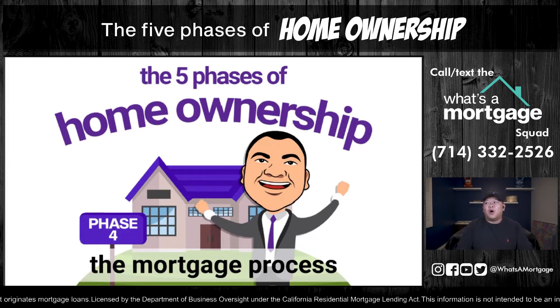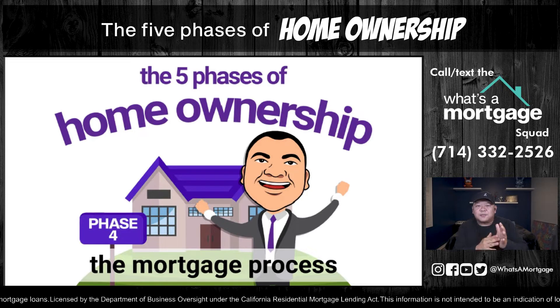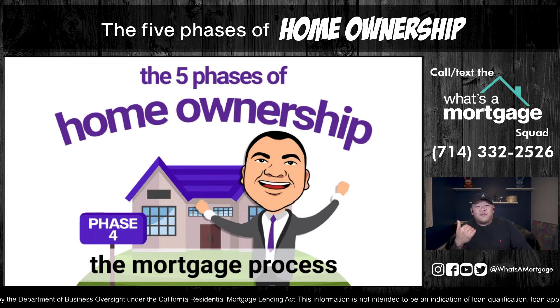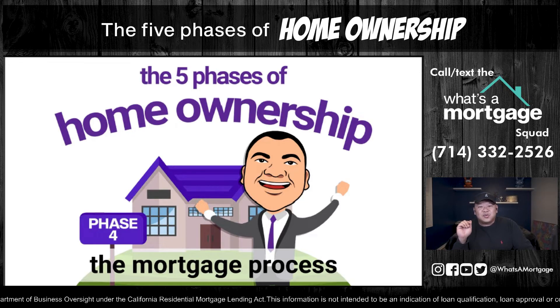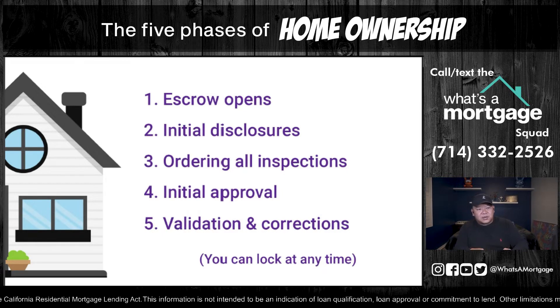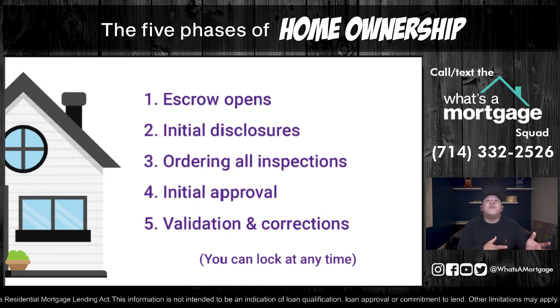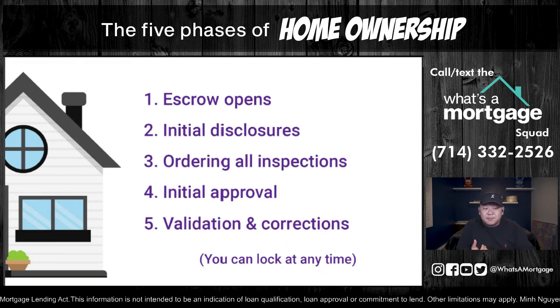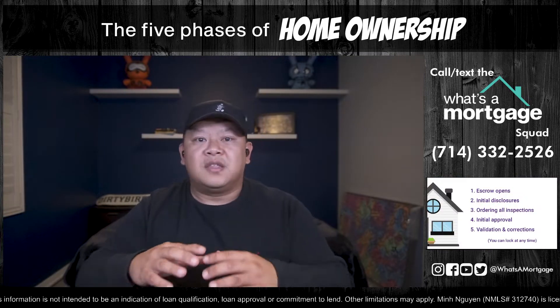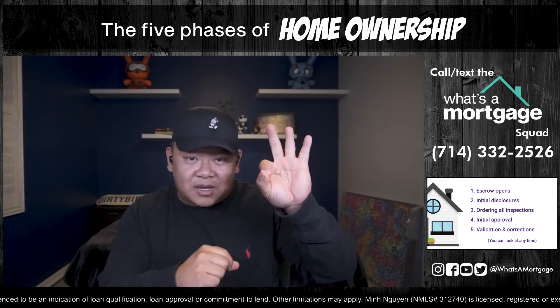Let's get into Phase 4 — the mortgage process. There are five steps in Phase 4 of home ownership. The steps are: open escrow, initial disclosures, ordering all inspections, initial approval, and validation and correction. Remember, during this stage you can lock your loan whenever you want. As soon as that EMD check clears — that's the end of Phase 3 — escrow opens.